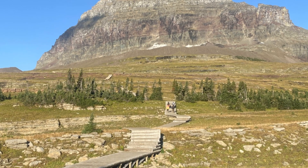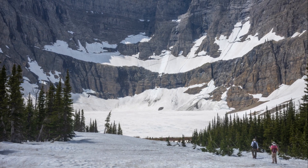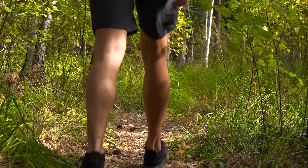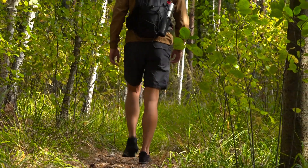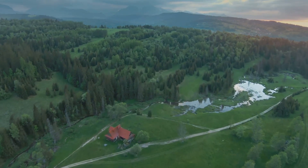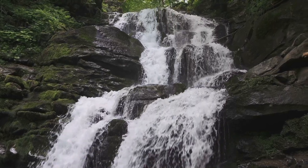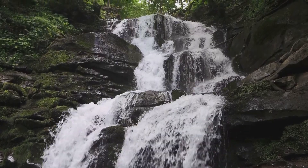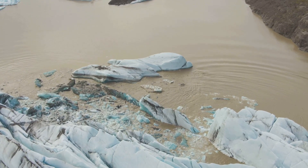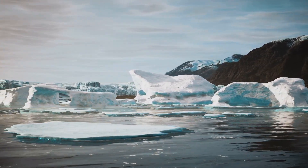Venture off the beaten path with us as we uncover the hidden gem of Iceberg Lake, a pristine glacial lake nestled high in the mountains of Glacier National Park. This challenging but rewarding hike will lead you through a variety of landscapes, from dense forests to rocky slopes, culminating in a breathtaking view that will leave you speechless. The trailhead begins at the Swift Current Motor Inn and climbs steadily through a lush forest of cedar, fir and spruce trees. As you ascend, the air grows cooler and the sound of rushing water grows louder as you approach Ptarmigan Falls, a cascading waterfall that plunges over a rocky cliff. Finally, you'll reach your destination: Iceberg Lake. True to its name, the lake is often dotted with icebergs even in the summer months, creating a surreal and unforgettable sight.